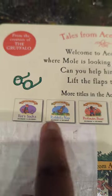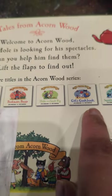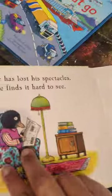There are other books too. There's Foxes Socks, Rabbit Snap, Postman Bear, Hide and Seek Pig and Cat's Cookbook, and Squirrel Snowman. Right, let's start. Are you going to lift the flaps for me? Yeah.